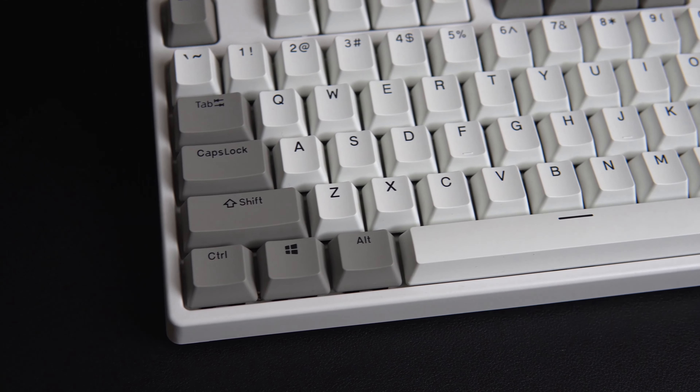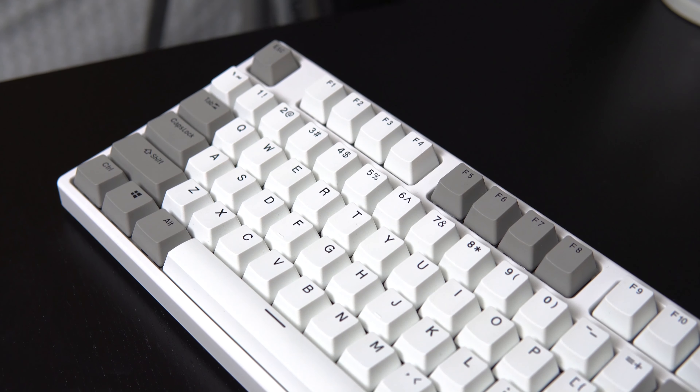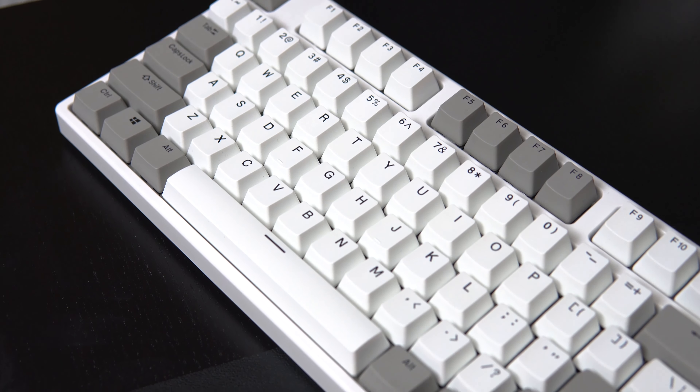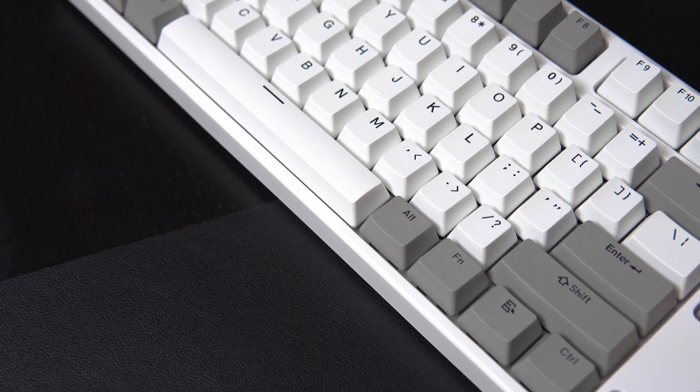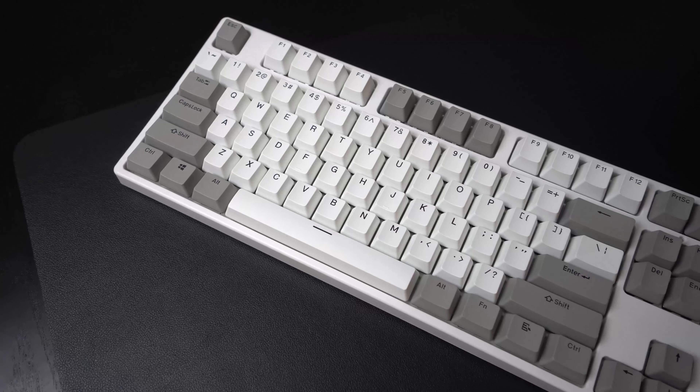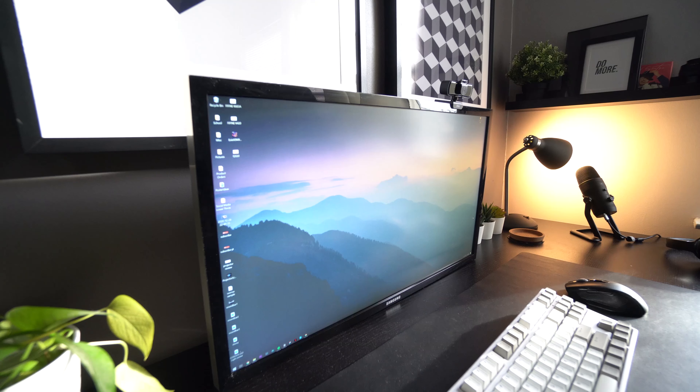Even after using mechanical keyboards for around 2 months now, I still feel a lot better typing with a mechanical keyboard rather than a standard laptop keyboard or something like an Apple Magic keyboard. Also, if you want to make your keyboard look cool, you could buy some custom keycaps of your liking and switch out the keycaps that came with your keyboard for the set that you buy.